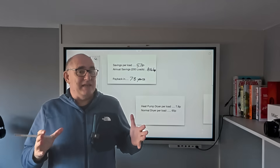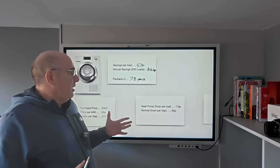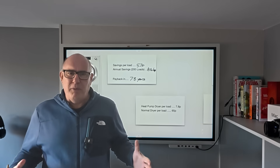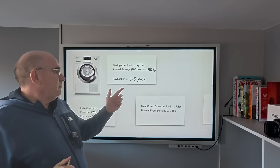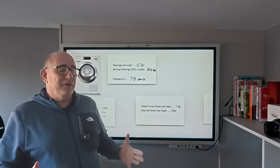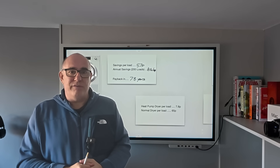Over the course of a year running about 200 loads, that's going to save us £114.60. When you divide that by the cost of the tumble dryer, the payback period is approximately 7.8 years. You might say that seems like an awful long time, but our previous tumble dryer ran for about 12 years before showing any signs of problems. So it's quite likely the Miele we bought will last significantly more than 7.8 years, and we will get a return on our investment.